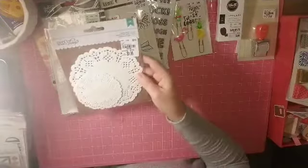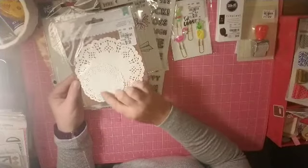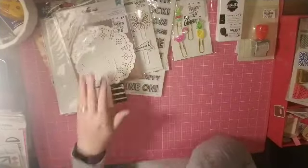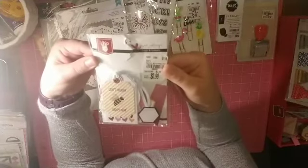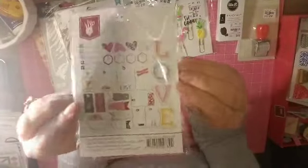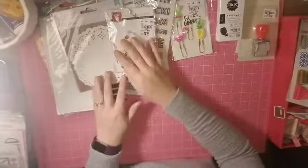I grabbed some DIY Shop Paper Doilies — I liked that they had the smaller size, I don't have any that size. Also from Fancy Pants, this is Sweet Nothing Tags and Labels. Really cool — totally usable items on just about anything.